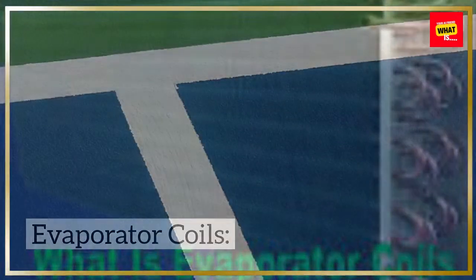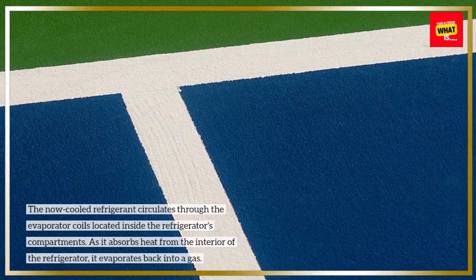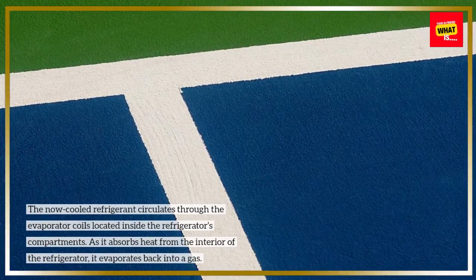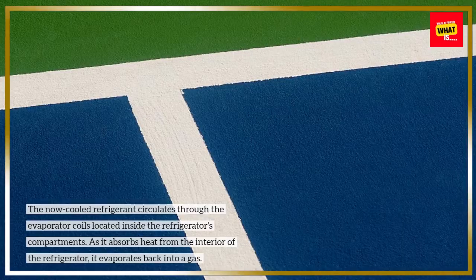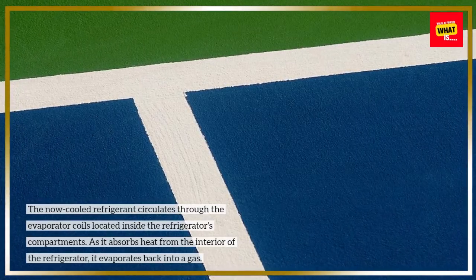Evaporator coils: the now-cooled refrigerant circulates through the evaporator coils located inside the refrigerator's compartments. As it absorbs heat from the interior of the refrigerator, it evaporates back into a gas.